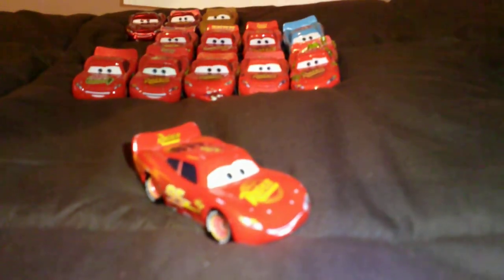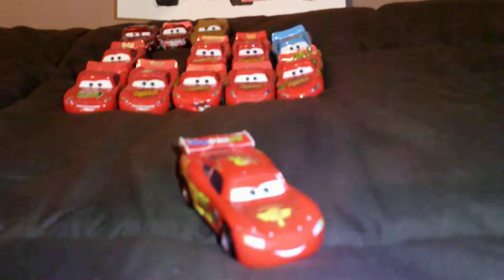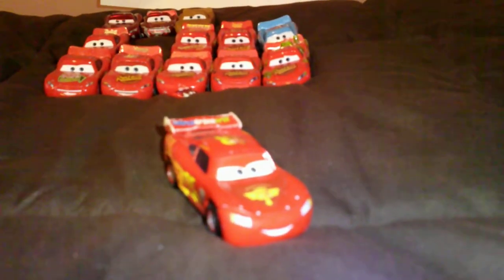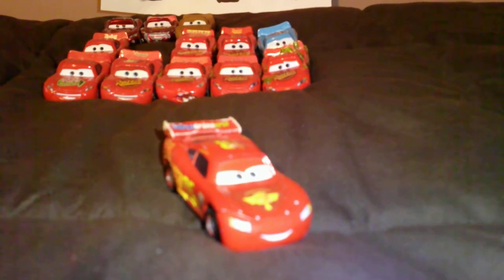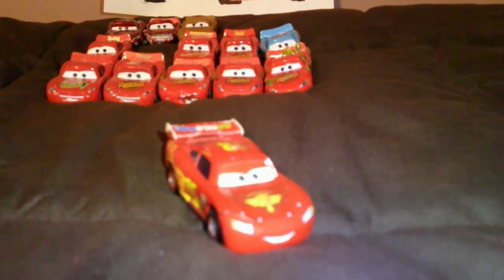Hudson Hornet Piston Cup Lightning McQueen. Lightning McQueen with racing wheels — or should I say World Grand Prix Lightning McQueen, or Cars 2 Lightning McQueen.